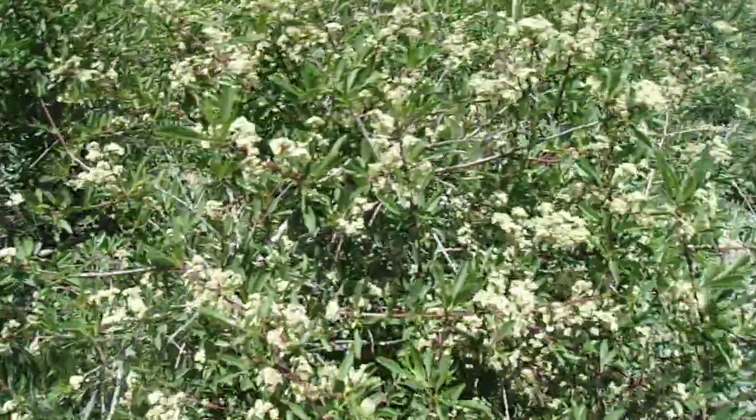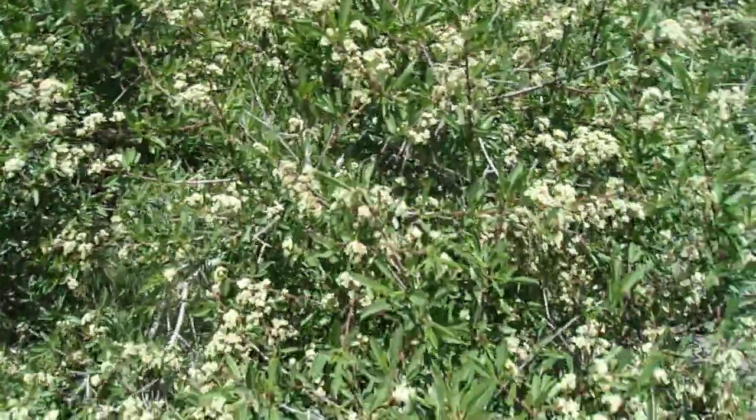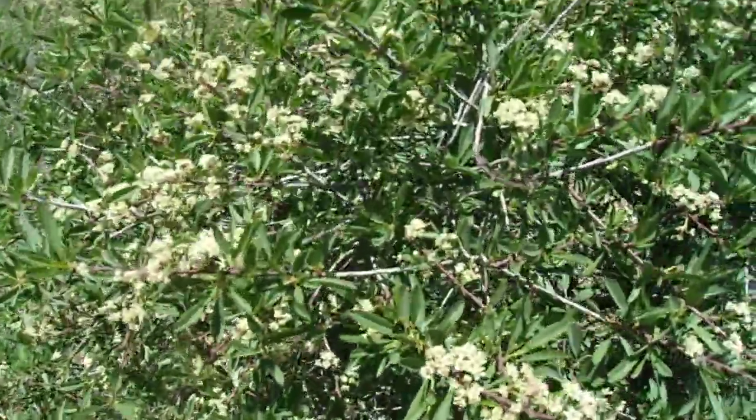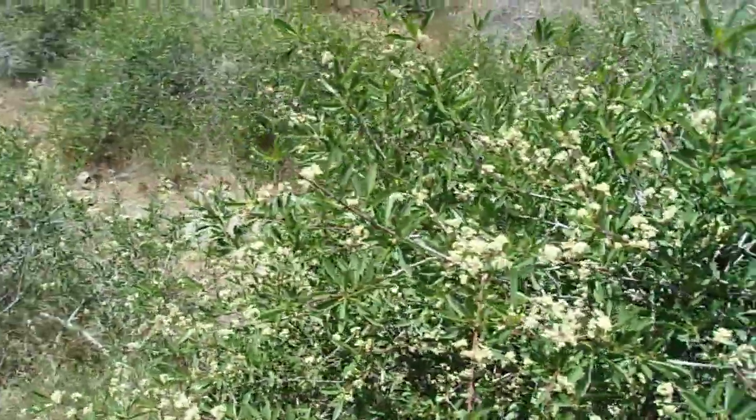Hello, this is Brian. Today is Sunday, June 6, 2021. I'm in the Angeles National Forest, the San Gabriel Mountains, and I want to present a Spotlight on Shrubs video. Today's episode focuses on Bitter Cherry, Prunus emarginata, a fairly common native shrub here in the San Gabriel Mountains and also here in Southern California.